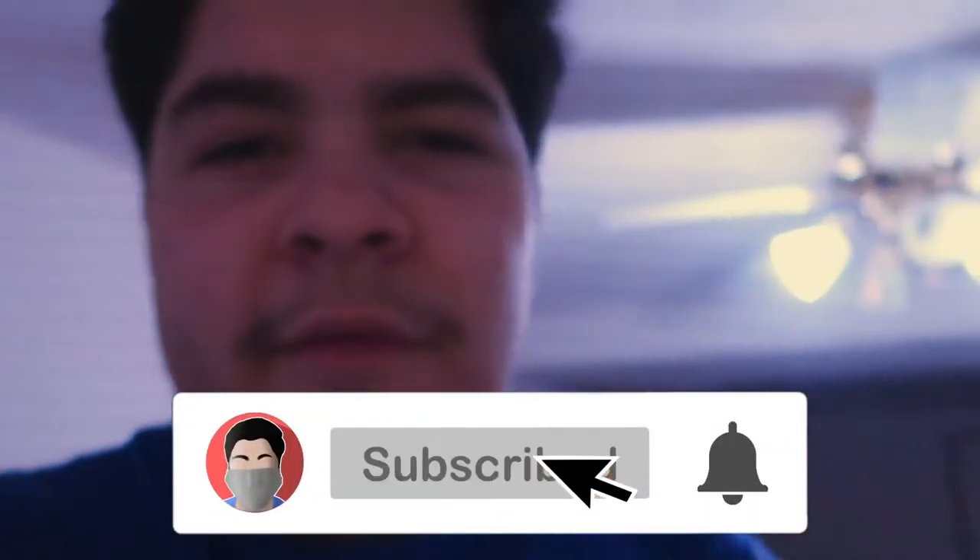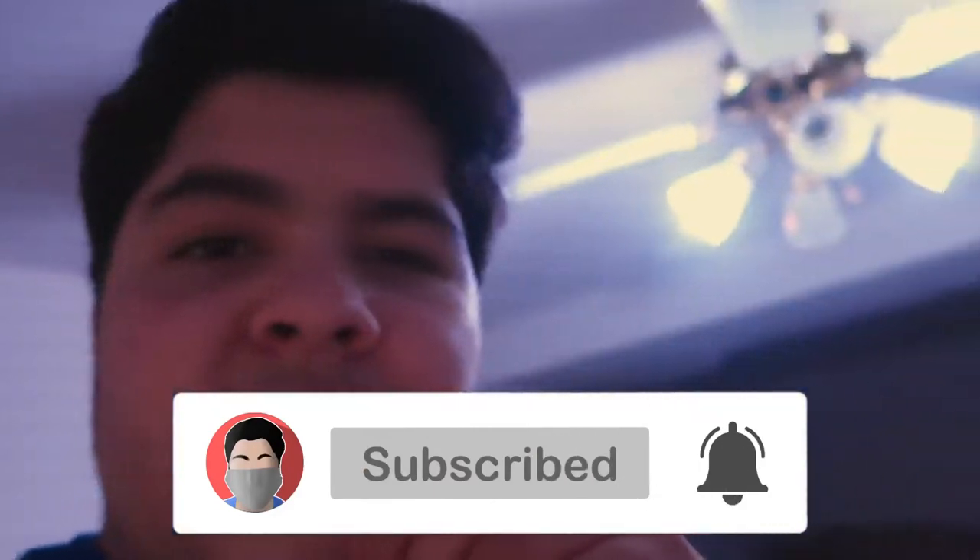Remember to like, subscribe, and comment. Turn on your notification bell so you know when I post videos. Comment down below any video ideas I should do next. How did y'all's Thanksgiving go? Follow my Snapchat, Instagram, and Twitter. Bye!